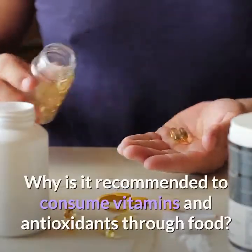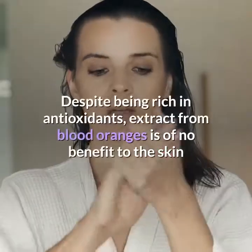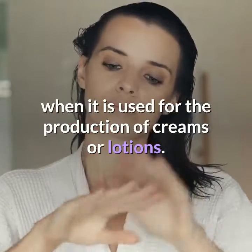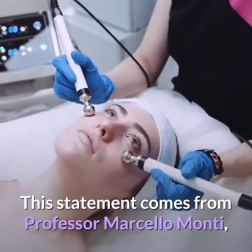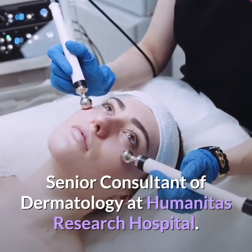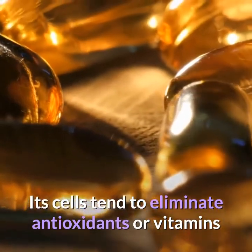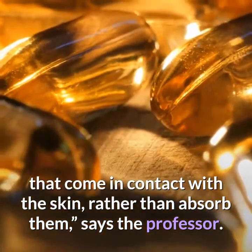Why is it recommended to consume vitamins and antioxidants through food? Despite being rich in antioxidants, extract from blood oranges is of no benefit to the skin when used for the production of creams or lotions. This statement comes from Professor Marcelo Monte, Senior Consultant of Dermatology at Humanitas Research Hospital. The skin is a defense organ, not an absorption organ — its cells tend to eliminate antioxidants or vitamins that come in contact with it, rather than absorb them, says the professor.